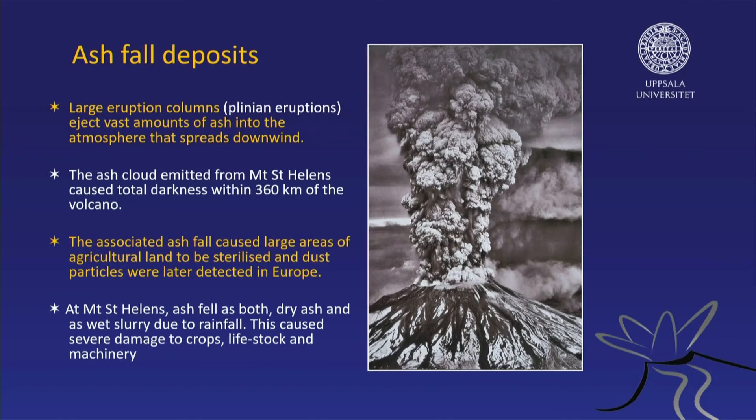The associated ash fall caused a lot of destruction. Agricultural land was affected. If the chemistry of the ash is not very good, then it has a poisonous effect. Basaltic material is usually quite good for agriculture, but the red volcanoes have higher silica and it's usually not good for agriculture. If there's rainfall on top of dry volcanic ash, it actually turns into a slurry or cement-type material, and that's extra harmful.